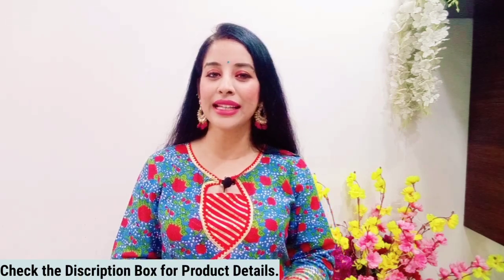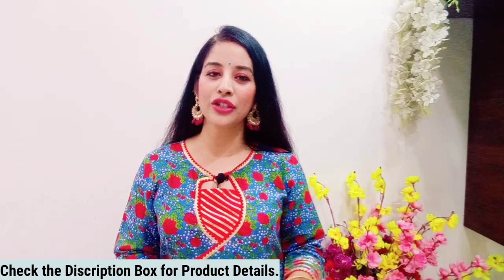Hey everyone, welcome or welcome back to the channel! Today I'm going to share with you some Amazon sets and plazos, as you requested — affordable plazos we can use as festive wear, daily wear, or office wear. If you like the video, please like and subscribe to make our small family strong. All details are in the description box with a single link to my haul store.